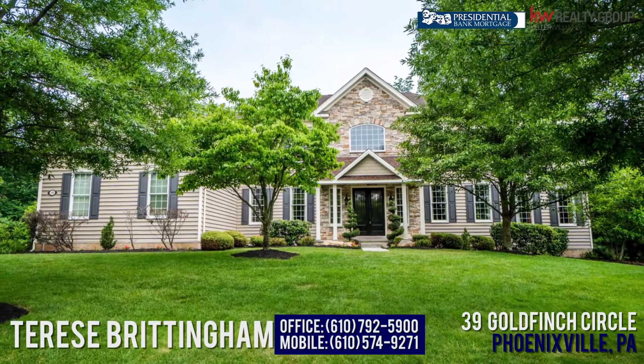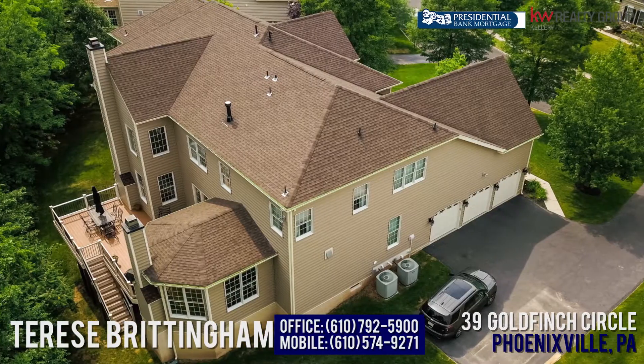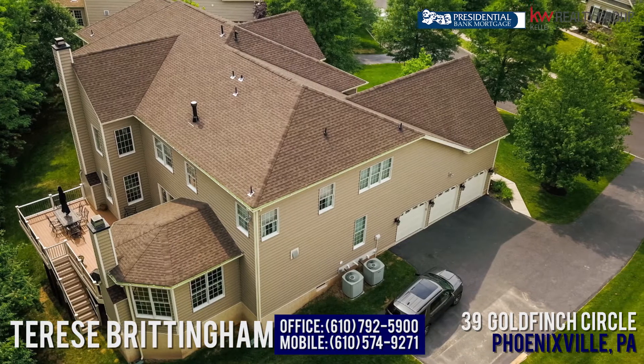Here we are in the beautiful gated community of Rivercrest Country Club, in the master's section of the development — one of my favorites. The homes are stunning and have every amenity you can imagine. It's located in Upper Providence Township with a Phoenixville mailing address, right off 422, with Wegmans in your backyard. Awesome community.